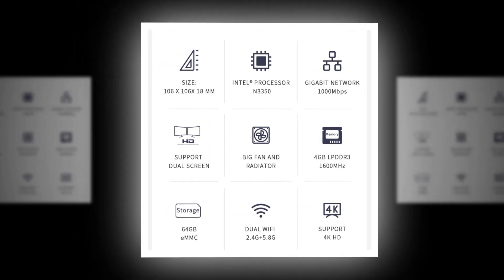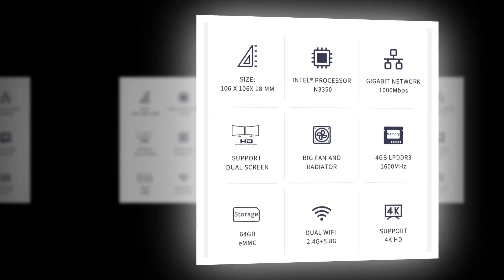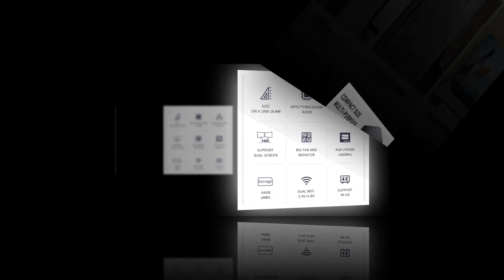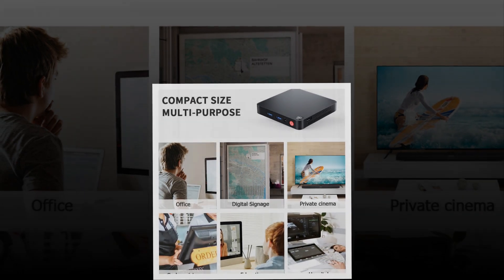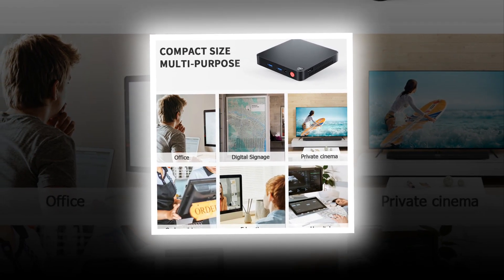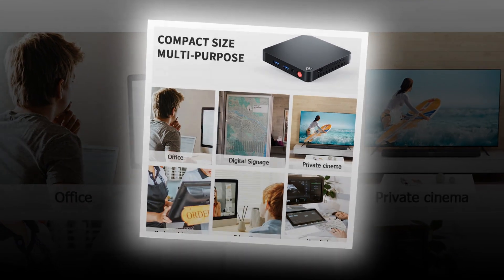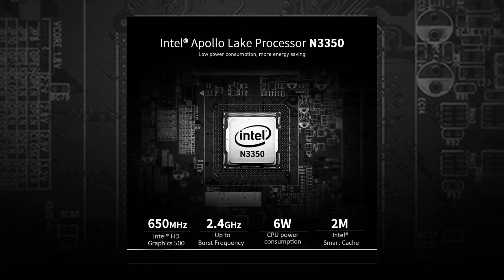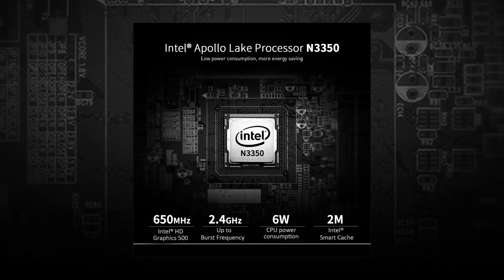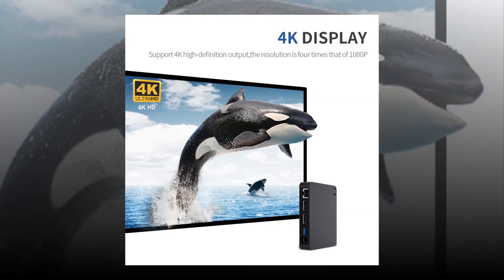The Best Beelink Micro PC is a smaller version of the Best Beelink Mini PC. It comes with a 1GHz processor, 512MB RAM, 8GB storage capacity, and a 4-inch display. The Best Beelink Micro PC also includes Bluetooth 4.1 connectivity, Wi-Fi, USB 2.0 ports, HDMI port, SD card slot, and a Micro SD card slot. The device runs on Windows 10 Home operating system.